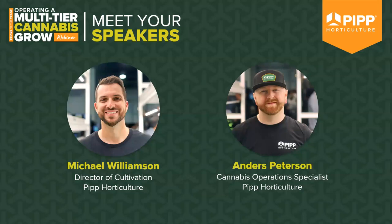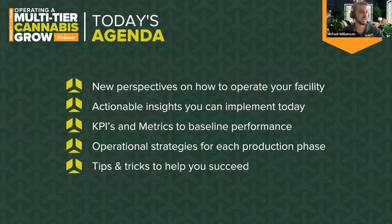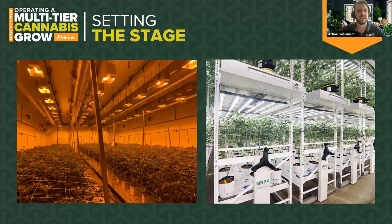Thank you so much, Kelly, for having us, and thank you Maximum Yield, and most importantly thank you to everyone attending. On today's agenda we're going to talk about new perspectives on how to operate your facility, actionable insights you can implement today as an operator, KPIs and metrics to baseline performance, operational strategies for each production phase, and tips and tricks to help you succeed.